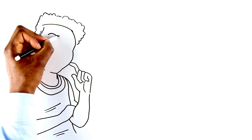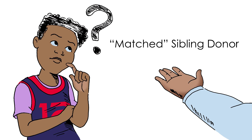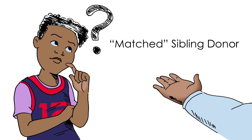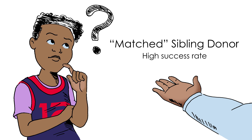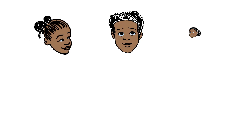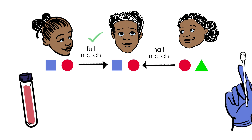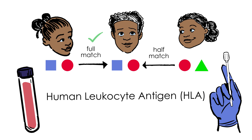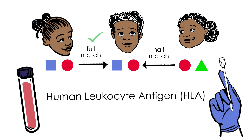RJ wants to know more about finding a donor. The best donor is a matched sibling. BMT using a matched sibling donor has been done for over 20 years with a high success rate. Each of RJ's sisters has a one in four chance of being a match. To find out if they are a match, a test called human leukocyte antigen, or HLA typing, can be done with a small amount of blood or a cheek swab. This test helps you know your treatment options.